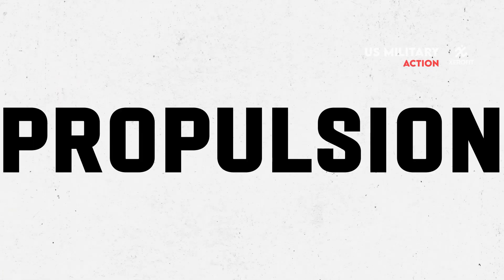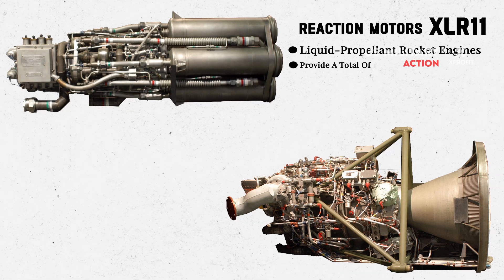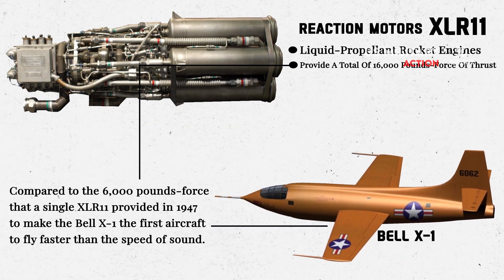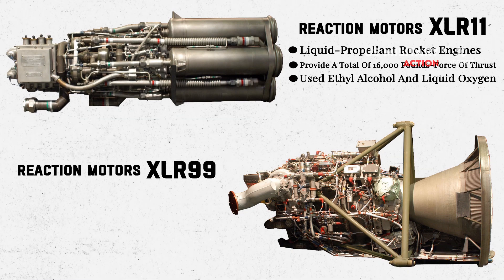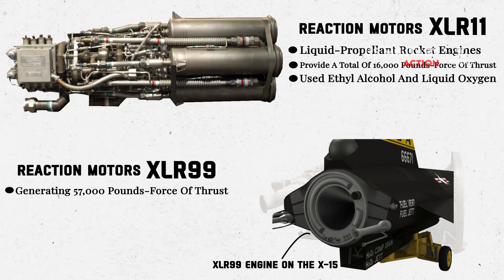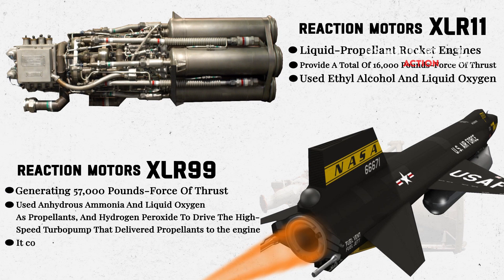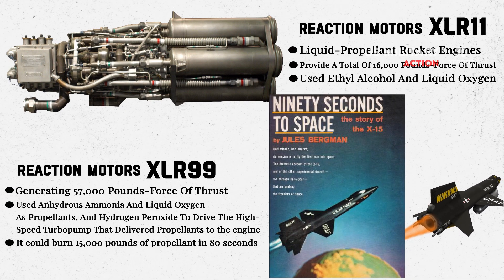Now let's talk about its propulsion. The initial 24 powered flights used two Reaction Motors XLR-11 liquid propellant rocket engines, enhanced to provide a total of 16,000 pounds-force of thrust, compared to the 6,000 pounds-force that a single XLR-11 provided in 1947 to make the Bell X-1 the first aircraft to fly faster than the speed of sound. The XLR-11 used ethyl alcohol and liquid oxygen. By November 1960, Reaction Motors delivered the XLR-99 rocket engine, generating 57,000 pounds-force of thrust. The remaining 175 flights used XLR-99 engines in a single-engine configuration. The XLR-99 used anhydrous ammonia and liquid oxygen as propellants, and hydrogen peroxide to drive the high-speed turbopump. It could burn 15,000 pounds of propellant in 80 seconds — Jules Bergman titled his book on the program '90 Seconds to Space' to describe the total powered flight time of the aircraft.